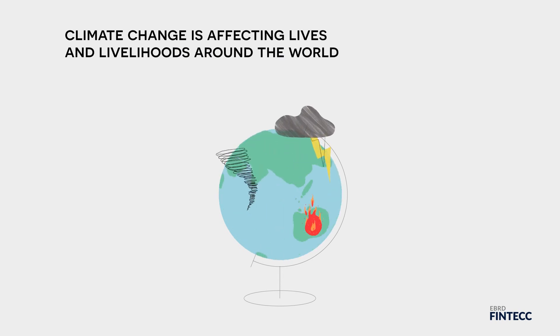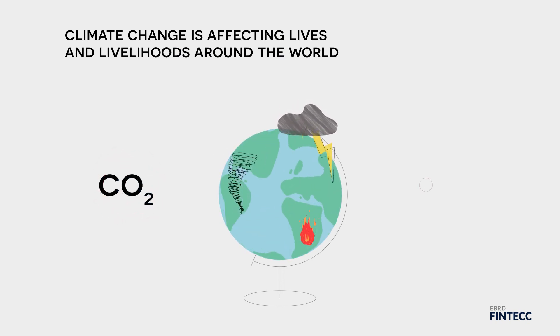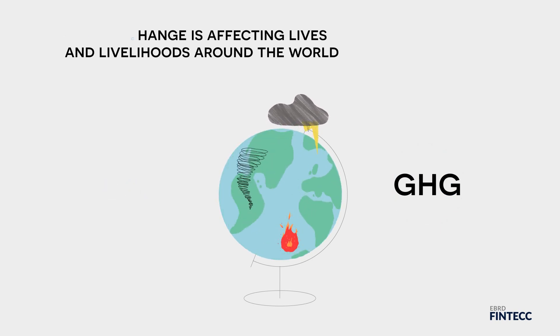Climate change is affecting lives and livelihoods around the world. It is caused by excessive levels of carbon dioxide and other greenhouse gases released in the atmosphere.